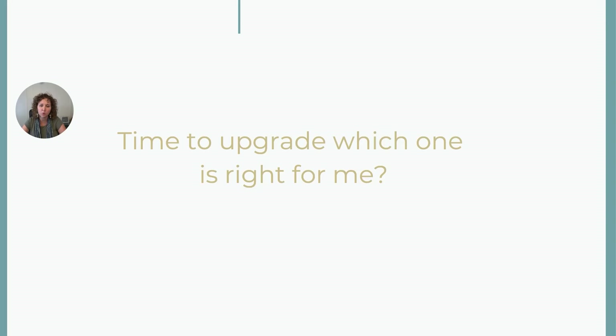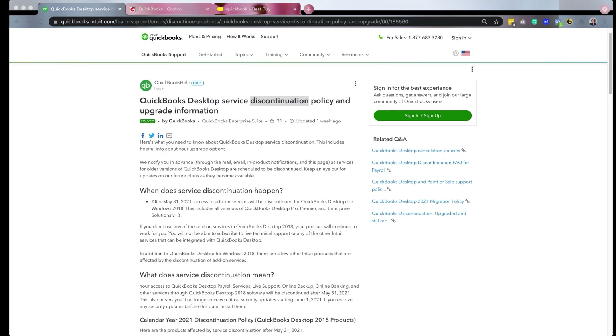They rolled out some new things in 2020, so that's what we're gonna be talking about. If you have an older version of QuickBooks, QuickBooks has what they call a discontinuation program. May 31st, 2021, if you're using 2018 or older, you probably started getting messages like it's time to upgrade. It doesn't mean none of your QuickBooks works — it means some of the features will no longer work if you have 2018 or older.